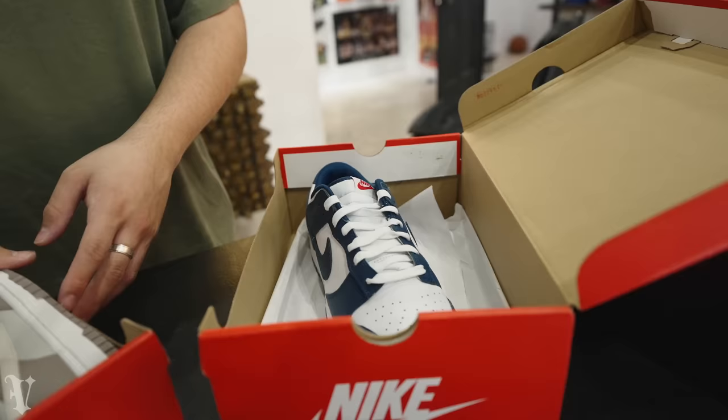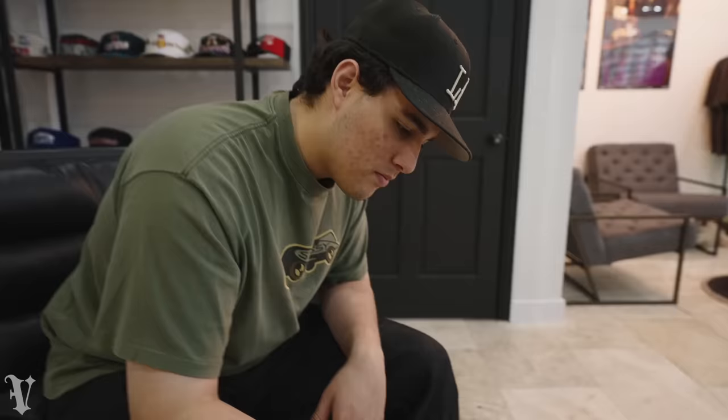Another one we weren't able to get on camera - this happened pretty close to close last night. We got a couple of dunks: the Valerian Blues and the Bone Beiges. These have been doing pretty well for us - women seem to like this pair, it's a really nice colorway.